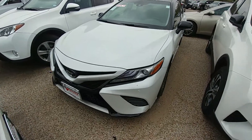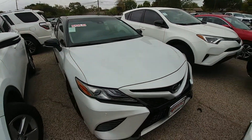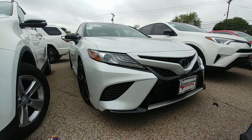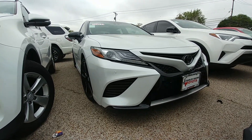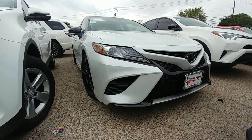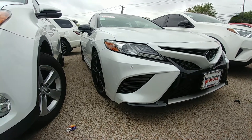Hey, how's it going guys? Today I'm going to show you another Camry. This is a 2018, but the special thing about this one is the 2018 Camry XSE with the V6 engine pulling 301 horsepower. This is the V6.